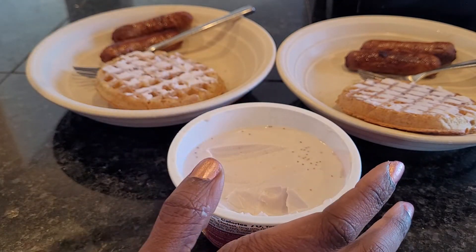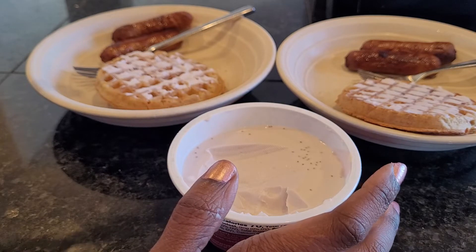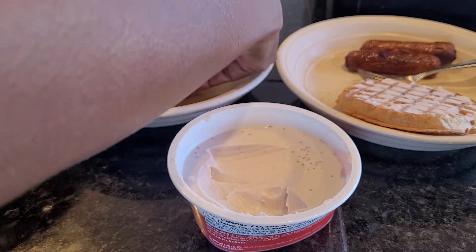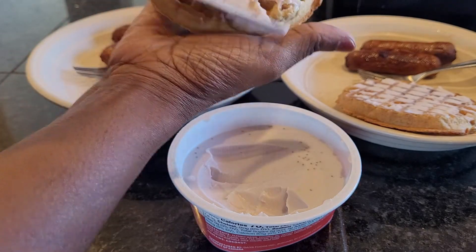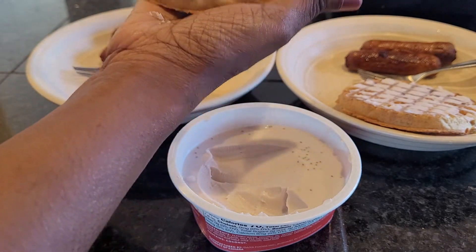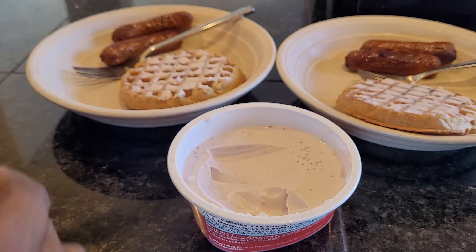This is one of the dishes we make when we're saving ourselves time but we don't want a lot for breakfast, and it's just really good. If you want, you can also take your waffle with the cream cheese on it and heat it up for about 15 seconds to get warm cream cheese — that's really good too.